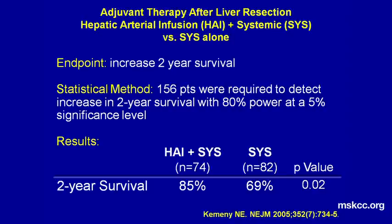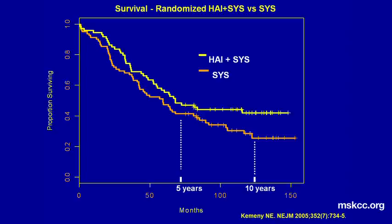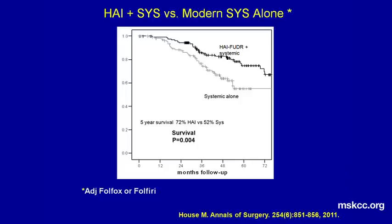Our endpoint was two-year survival. And as you see here, we did increase two-year survival with the use of the hepatic arterial therapy. The next slide shows an update of that New England Journal article where we had 10-year follow-up on these patients. And at 10 years, 41% of patients who received the hepatic arterial therapy plus the systemic — the top curve — are alive, while only 27% are alive when they received the systemic therapy alone.